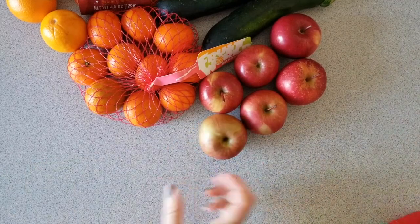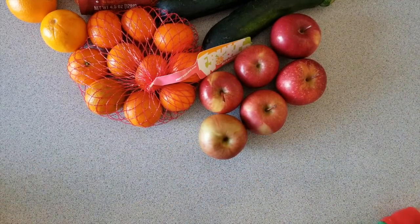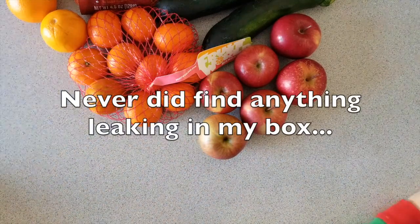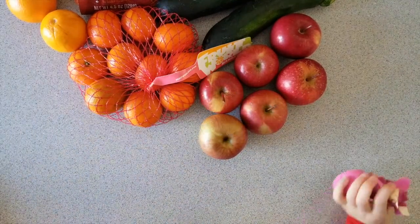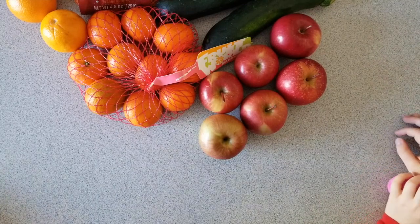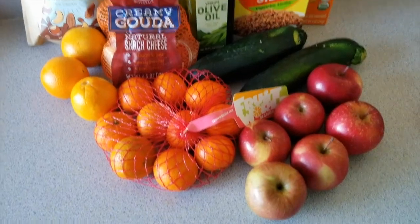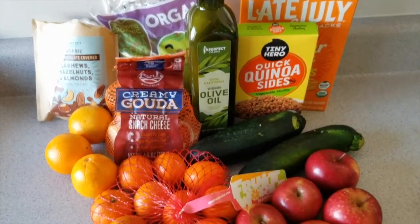Something in here was leaking and I can't figure out what it was. It was not the ice pack leaking — I have no idea what it was; it's not inside the box. Just a smaller size box this week.